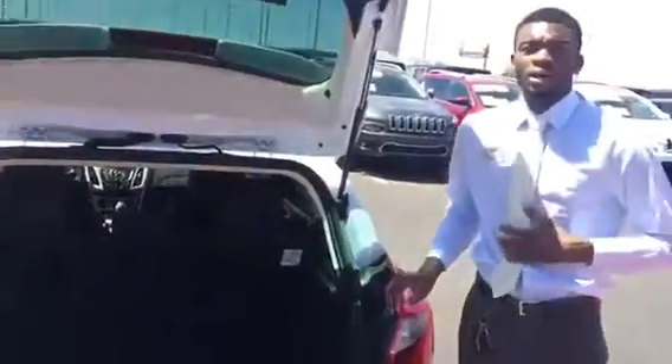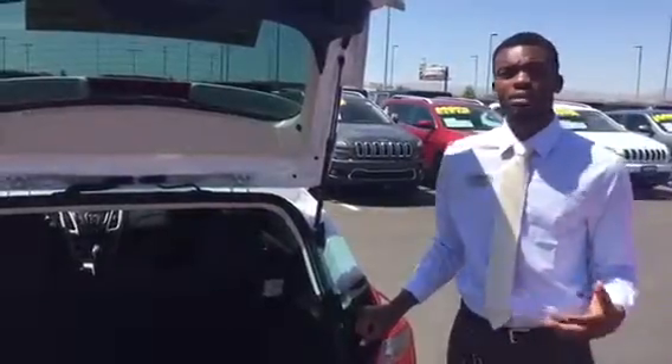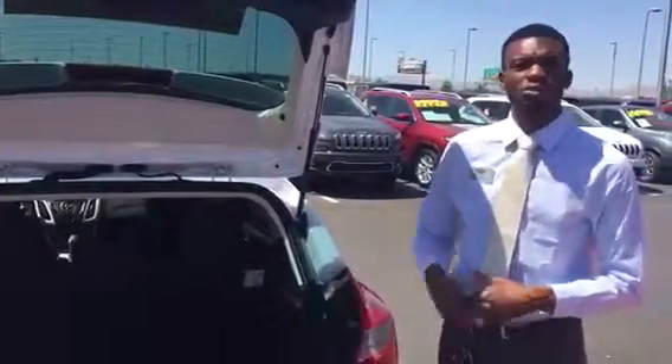Again, my name is Rory. Give me a call or text back at 702-595-2729 — again, that number is 702-595-2729. I'll be following up with you to see if we can help you get into this vehicle sooner rather than later.